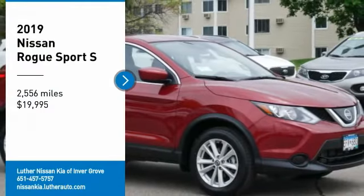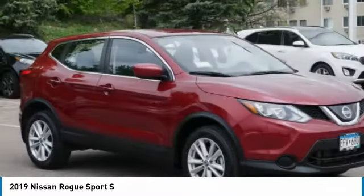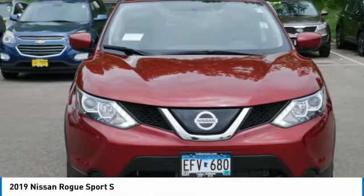Looking for the right vehicle? Check out the 2019 Rogue Sport. The Nissan Rogue Sport is a subcompact SUV that provides all the functionality.